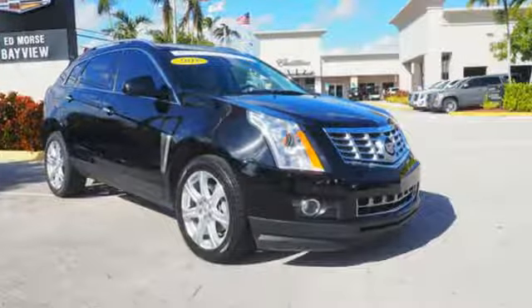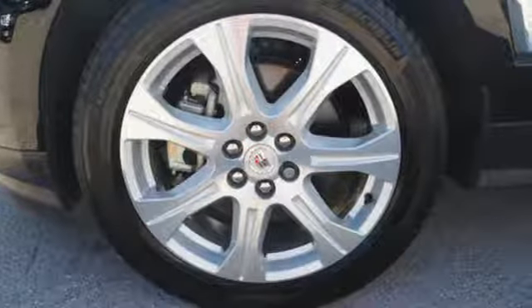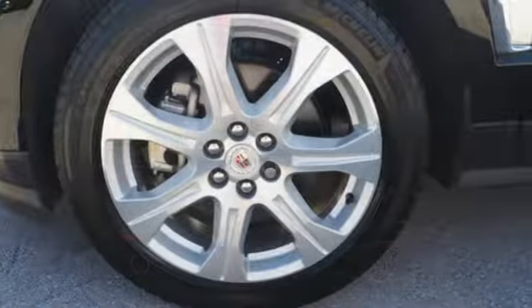Drink bottles won't roll around the cabin floor of this SUV when you can store them in the chilled glove box. Just one example of how smart design creates an uncluttered vehicle.